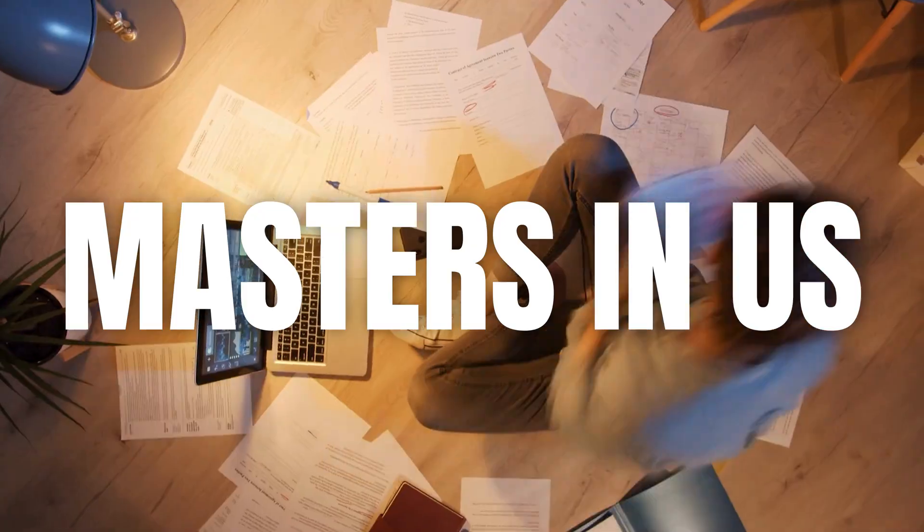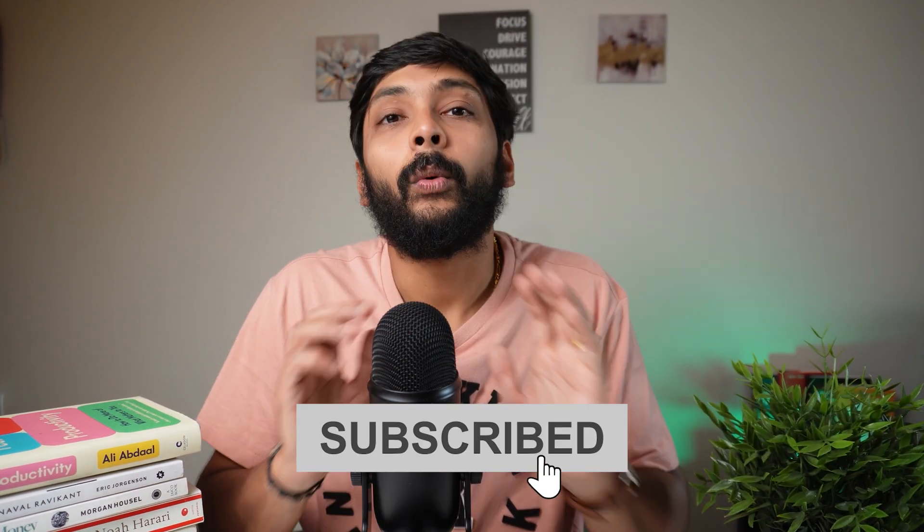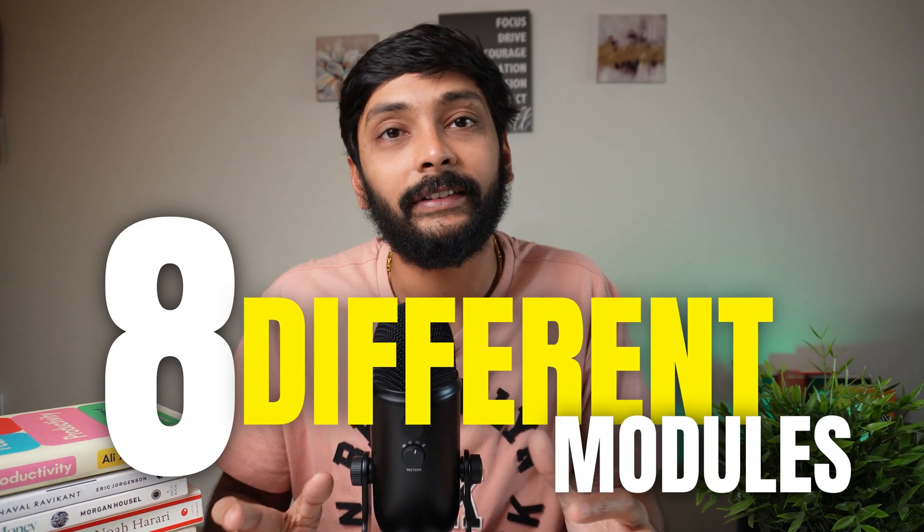I'm Sandeep and in this channel I talk about Data Analytics, Master's in the US, and Job Search. If you're someone interested in all these topics, please consider subscribing. I'll walk you through 8 different modules that were covered, what the most important concepts were, and how I used them during my daily role as a Data Analyst.